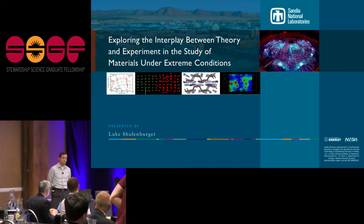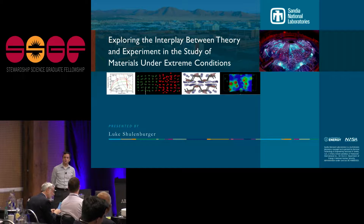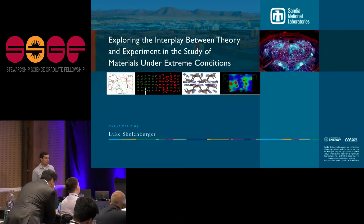The instance I'm going to give you is from my own area at Sandia, which is looking at dynamic materials properties — materials under extremes of temperature and pressure generally. We're able to do a lot of interplay between theory and experiment: the theory is helping out the experiment, and the experiments also drive theory.